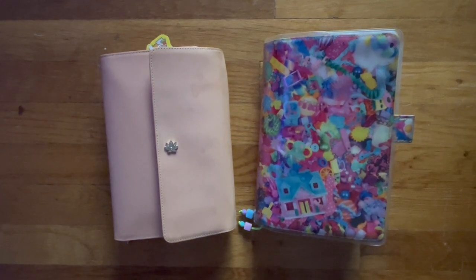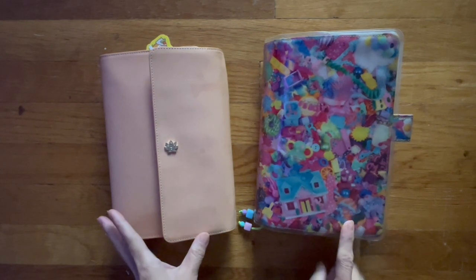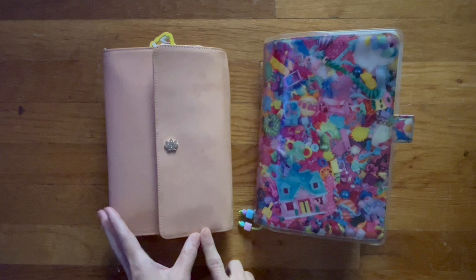Hi, welcome back to my channel. Happy Friday. I have my front door open and I have my two planners in front of you. This is my Hobonichi Cousin and my Hobonichi A5.